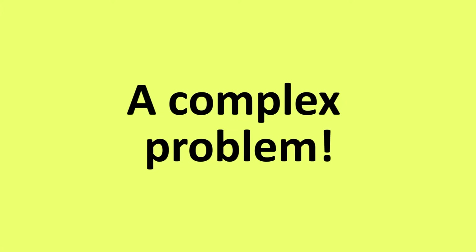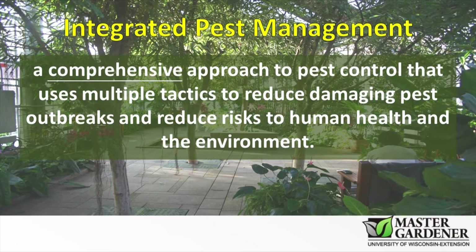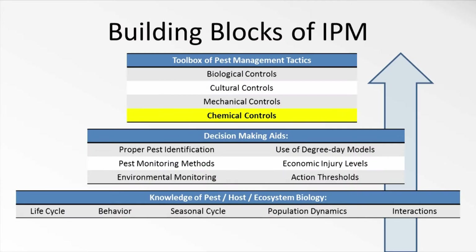As we've discussed in other segments, pest management is a complex problem. IPM is a comprehensive solution that looks for the best control options, while taking into account specific priorities of cost, aesthetics, and human and environmental health. Sometimes our pest management solution will include chemical pest control. However, it's important to know how to use chemical controls effectively.